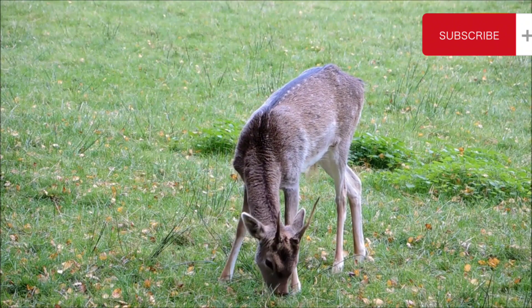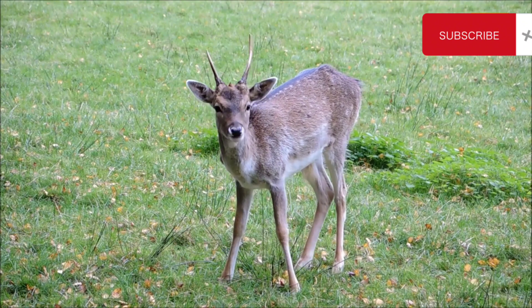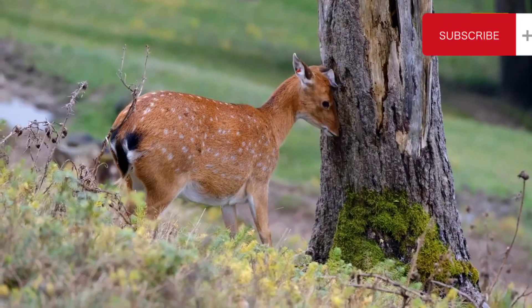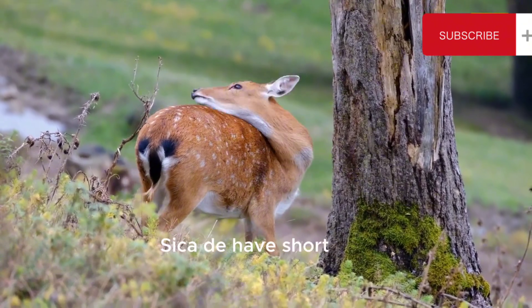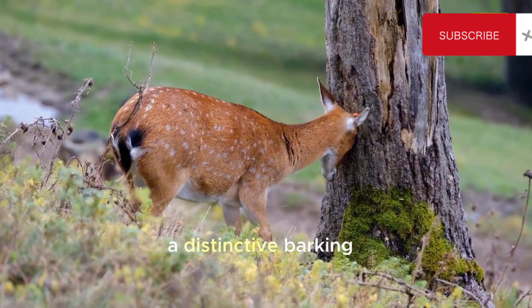6. Sika Deer. Cervus nippon — sika deer are native to East Asia, but they have been introduced to various countries, including the United States. They have a brown coat with white spots in their summer coat, which fades in winter. Sika deer have short antlers, and some subspecies also have a distinctive barking call.